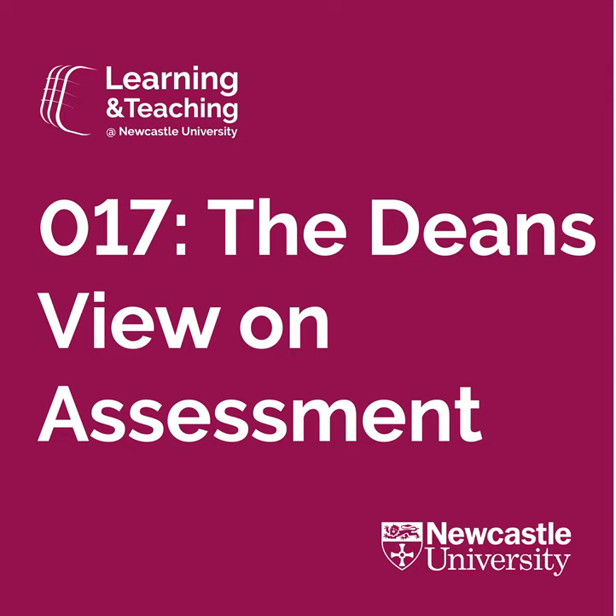Picking up in the Faculty of Science, Agriculture and Engineering, like Sarah we have a whole range of assessment, which is really welcoming. We've just been doing some work around authentic assessment, which we might return to shortly. It was really reassuring to see that a lot of colleagues were already implementing authentic assessment within their modules, and had received a lot of really good feedback from students in relation to those different practices.